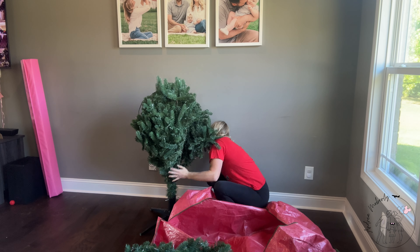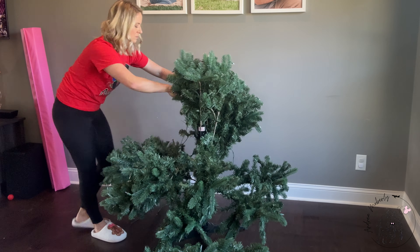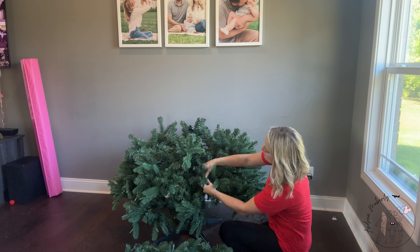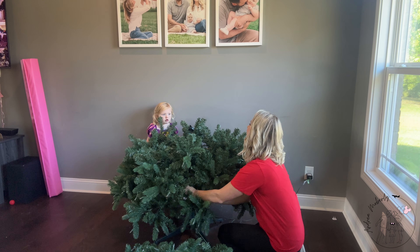So grab a cup of hot cocoa, coffee, or whatever you drink, cozy up, and let's get started on this merry adventure together — decorate with me for Christmas. Together we'll make your home a winter wonderland that'll impress Santa himself. So let the festive fun begin.